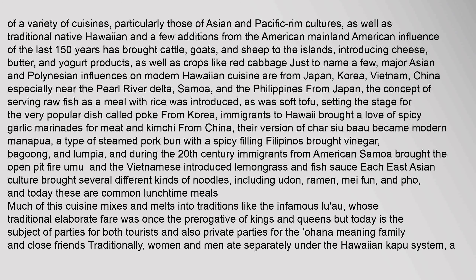From Japan, the concept of serving raw fish as a meal with rice was introduced, as was soft tofu, setting the stage for the very popular dish called poke. From Korea, immigrants to Hawaii brought a love of spicy garlic marinades for meat and kimchi. From China, their version of char siu bao became modern manapua, a type of steamed pork bun with a spicy filling. Filipinos brought vinegar, bagoong, and lumpia. During the 20th century, immigrants from American Samoa brought the open pit fire umu, and the Vietnamese introduced lemongrass and fish sauce. Each East Asian culture brought several different kinds of noodles, including udon, ramen, mei fun, and pho — today these are common lunchtime meals. Much of this cuisine mixes and melts into traditions like the infamous luau, whose traditional elaborate fare was once the prerogative of kings and queens.